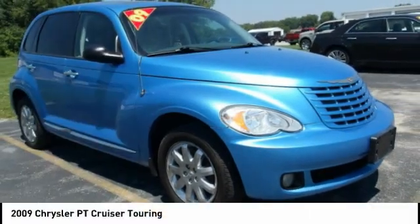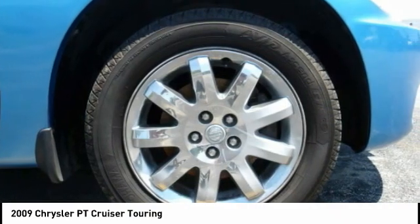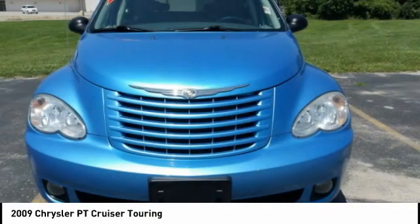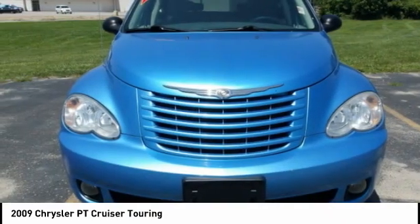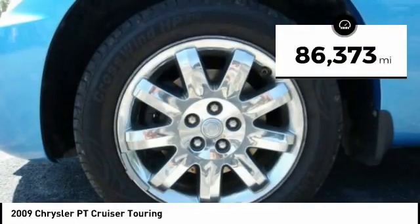The 2009 PT Cruiser. Retro-inspired sophistication defines the Chrysler PT Cruiser. Its funky elegance and unique design is truly unmatched. This vehicle has less than 90,000 miles.